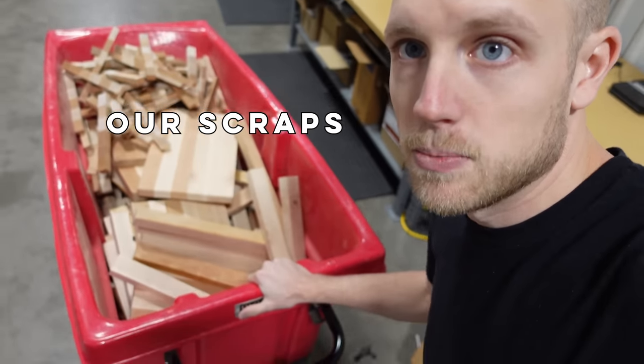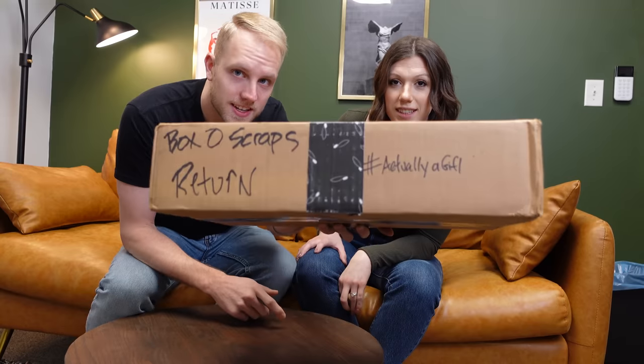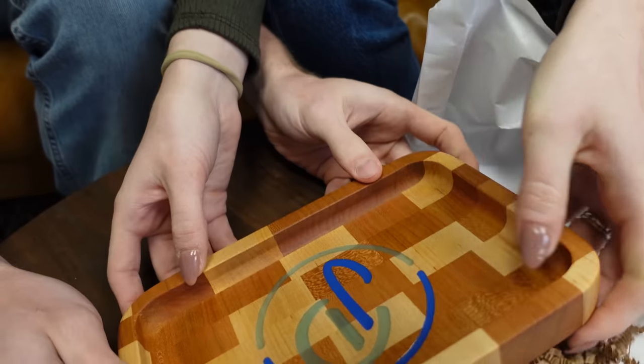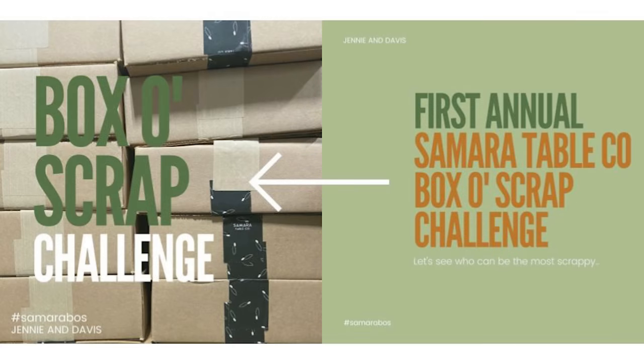We started this challenge because so many of you were sending us pictures of what you were making and selling from our scraps. After we received one of the coolest things ever in the mail from David McCabe — this little tray right here, made from our scraps — we thought, what a great idea to see how creative our viewers are and what they can make and sell. So we officially launched the Samara Table Company Box of Scrap Challenge.